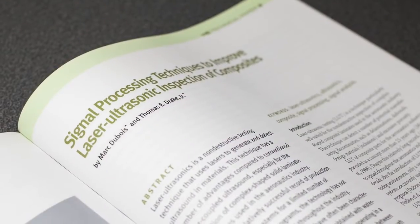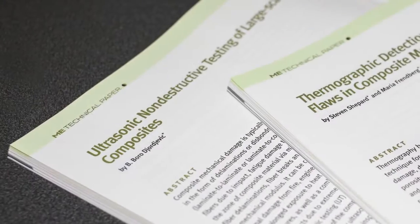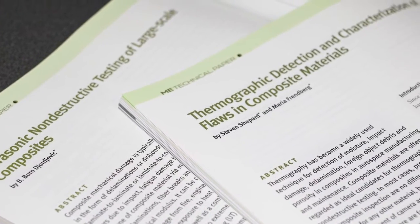This month's tech focus issue is the NDT of composites with three cutting-edge papers. These papers cover the use of signal processing techniques to improve laser ultrasound inspection, UT of large-scale composites, and the use of thermographic inspection to detect and characterize flaws.